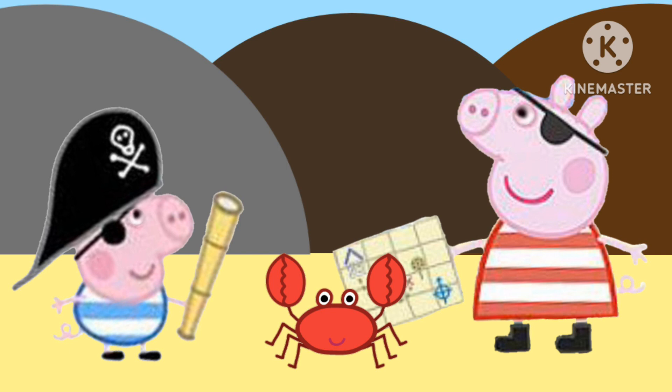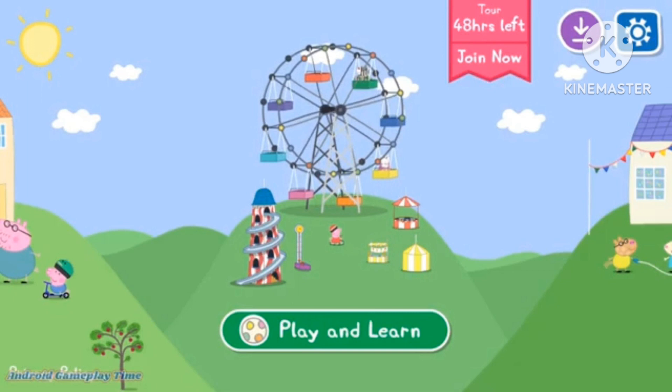Getting started is easy. Just click Sign Up to create your account. Fill in your info and choose your membership plan, and let your adventure begin.